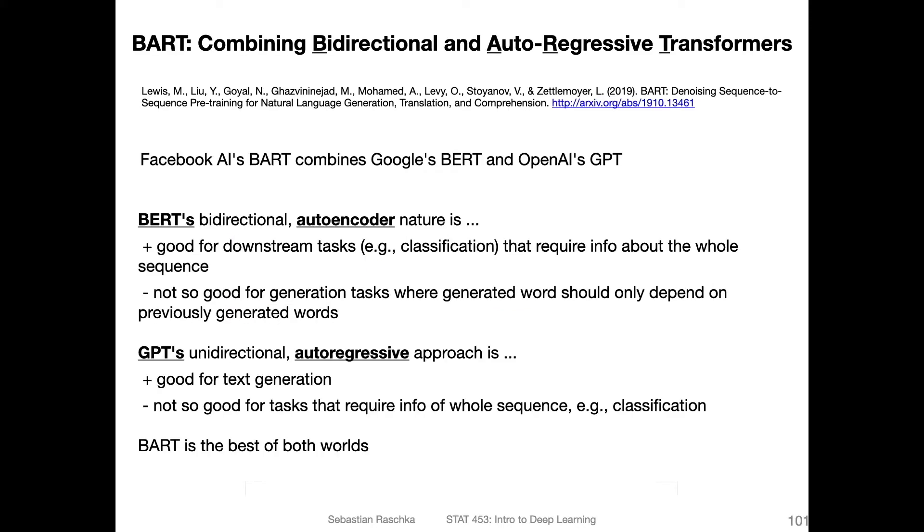This model is from 2019, so it's not state of the art anymore in terms of performance. But the main idea is still interesting. This is by Facebook AI Research, combining both Google's BERT and OpenAI's GPT.